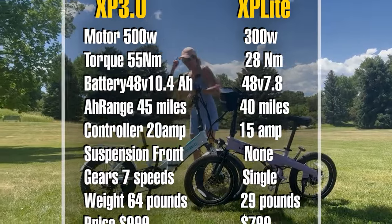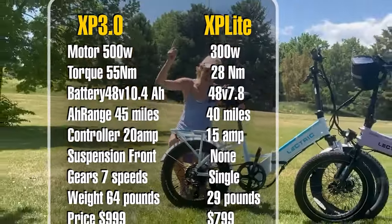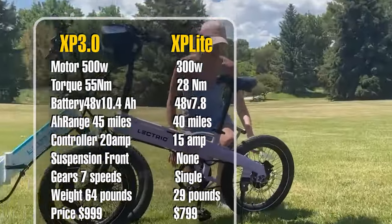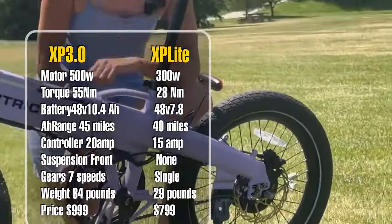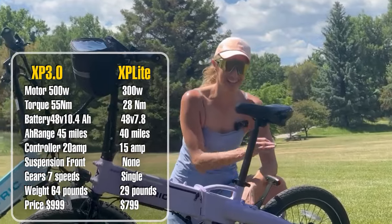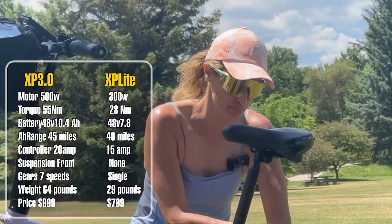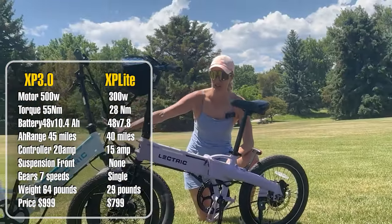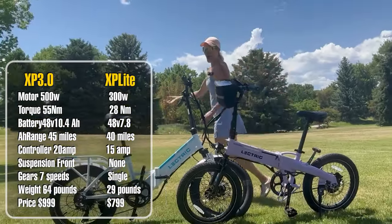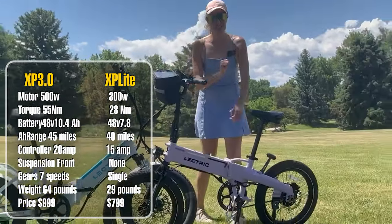Here are the top differences between the two bikes, starting with the motor. The XP 3.0 comes with a 500-watt motor that peaks at 1,000 watts, while the XP Light comes with a 300-watt motor that peaks at 819 watts. The Light's motor features Stealth M24 technology that makes it 400% quieter — I don't think this technology is on the 3.0 just yet. The 3.0 has a 20-amp controller while the XP Light has a 15-amp controller.